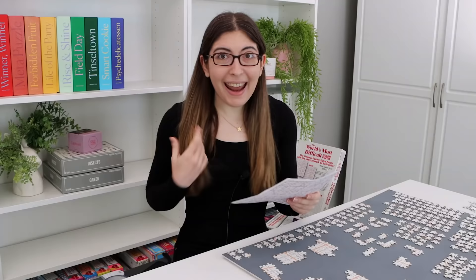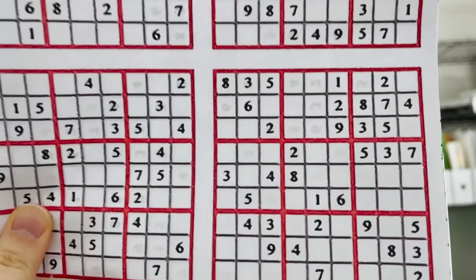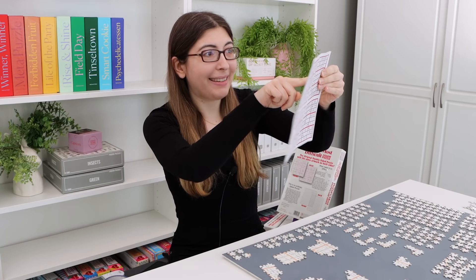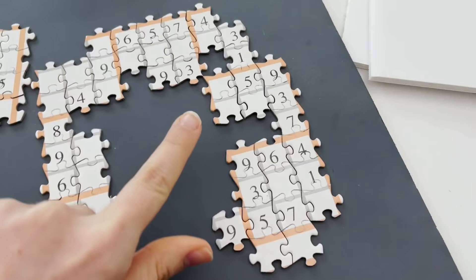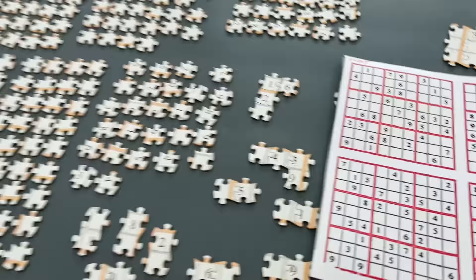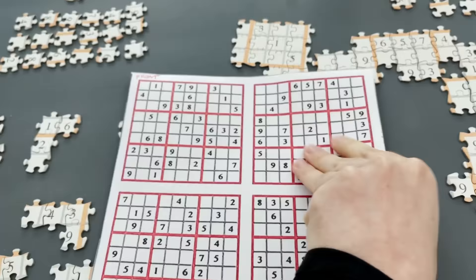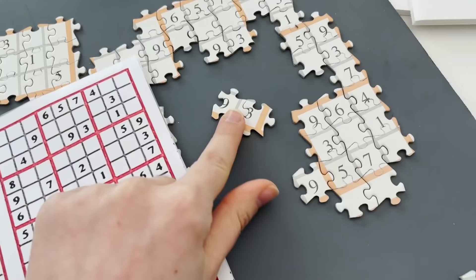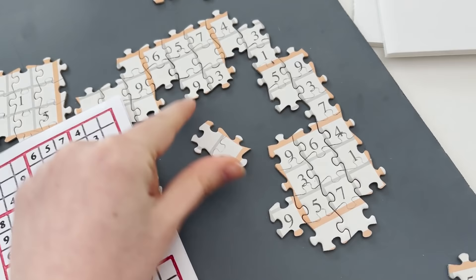Now what I can do is hold it up to the light — up to the window — and see exactly what should be on the back of any section I'm working on. That's how I got these two pieces filled in: looking at the picture, they're blank squares, which could be so many different pieces. But if I flip it over, there should be a 9 and a 3 on the back. So all I had to do was find a 9 and a 3 that went together and had blank squares on the other side, and they fit in perfectly.